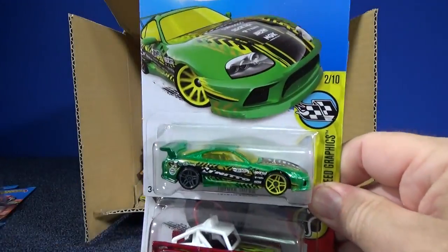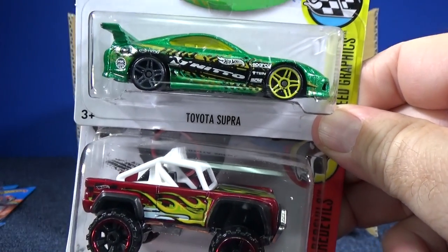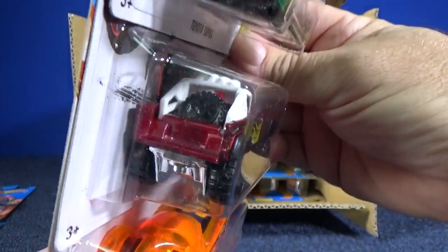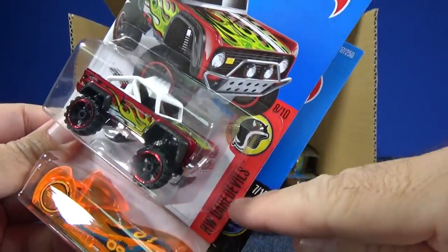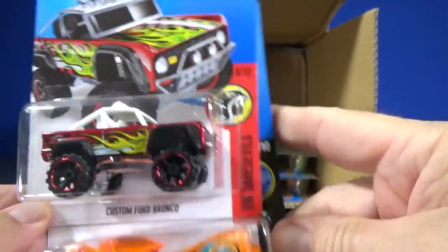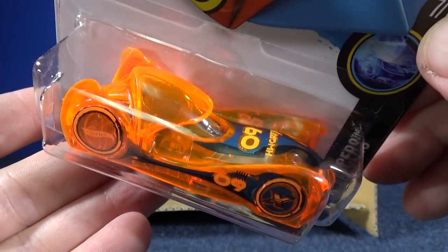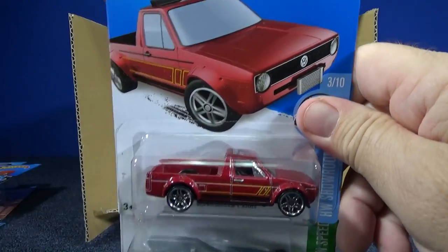Aston Martin 1963 DB5 in beautiful red — I've been collecting every color so far. Toyota Supra — this guy's been around several cases, keeps selling. I don't see them on the pegs too much. Custom Ford Bronco — it's in HW Daredevil but it's got flames on it, pretty good looking. X Racers Cloak and Dagger — still in the mix, been around for a few cases. Fun model for adult collectors but more so for kids probably.